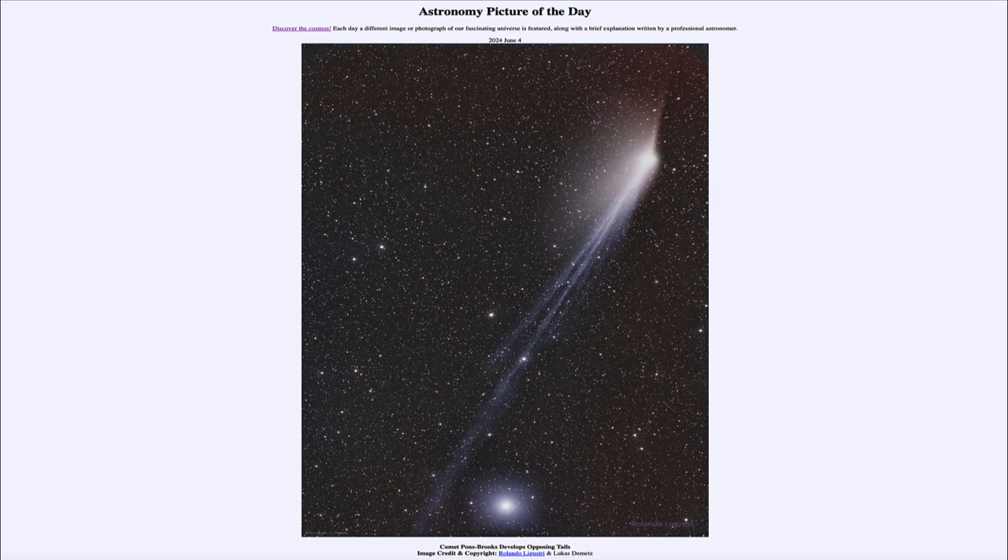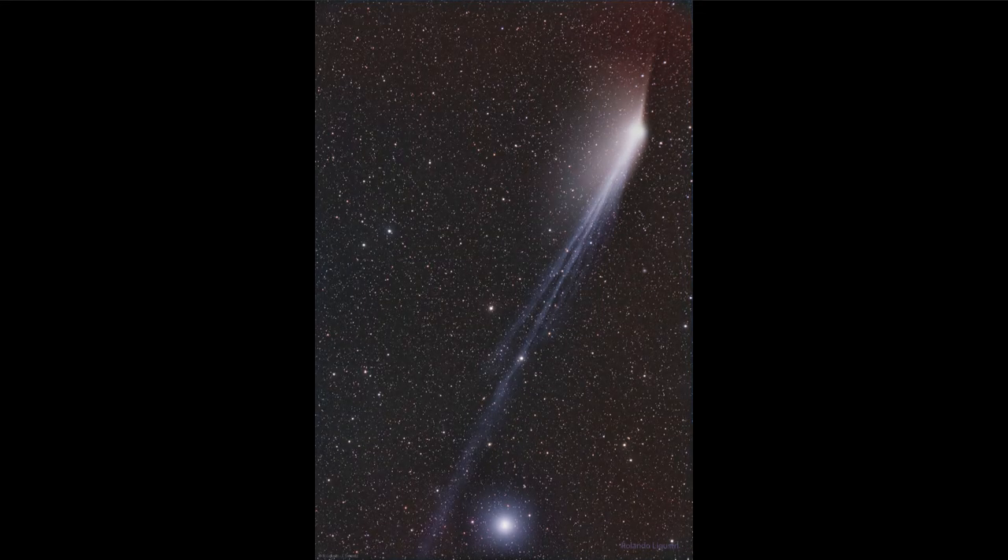So what do we see here? We see the comet known as Pons-Brooks, up towards the upper right-hand side. You can see the head of the comet, and then we see tails going off to either side. We see the distinct streaks of the ion tail going back down toward the lower left-hand side, and we can also see the dust tail fanning out above that.